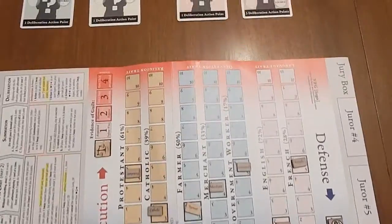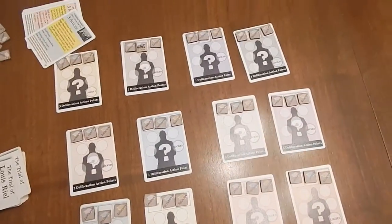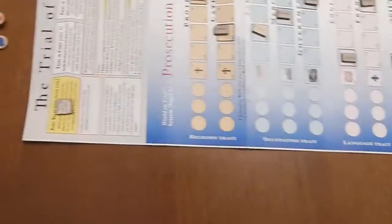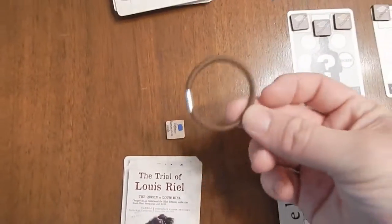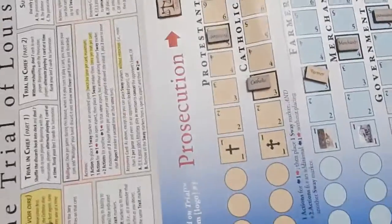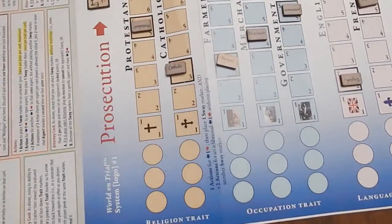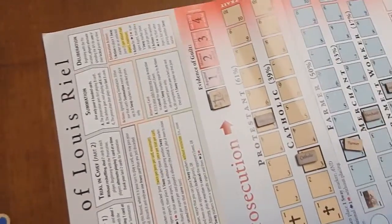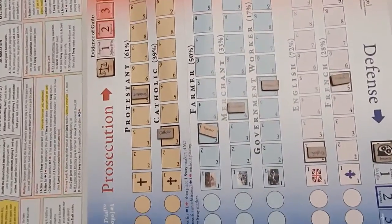I've got the game set up here for a two-player game. You've got your jurors here, your game track here which is your board, and then your deck of cards. Now, this is a playtest kit, so the components aren't finalized and neither is the end art. Actually, you can go on Board Game Geek and see what some of the production art looks like — it's pretty cool.